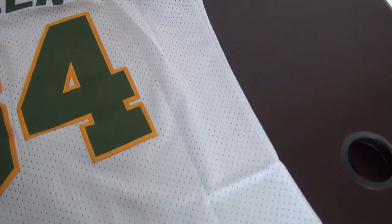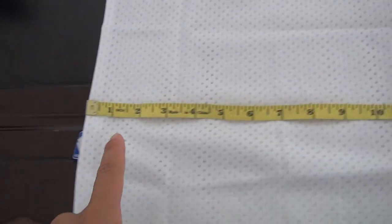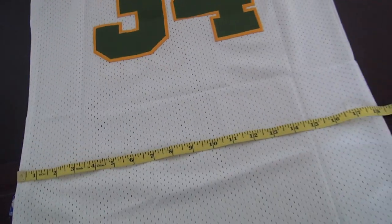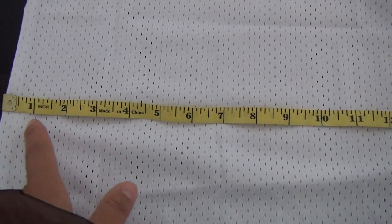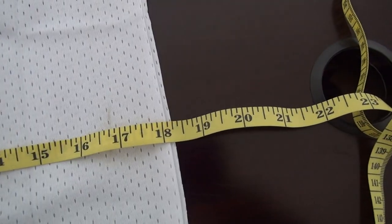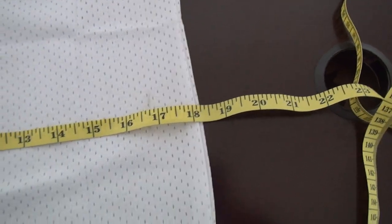Let me show you the size for this jersey. This jersey is size small. The width for the size small is about 18.2 inches.